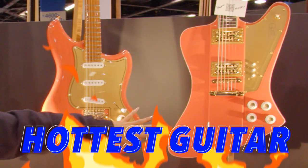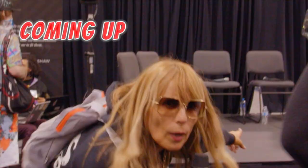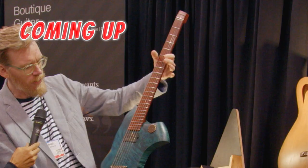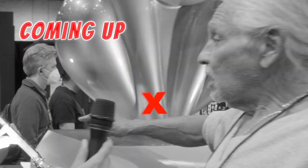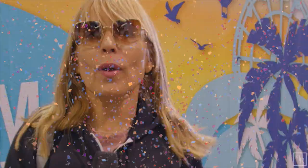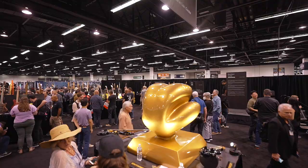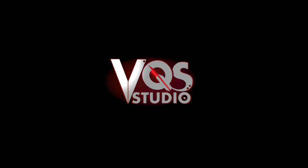Who makes the best boutique guitars? Let's find out. We are back live at the NAMM Show 2022 with VQS Studio, powered by Mackie. Welcome to the 2022 Boutique Guitar Showcase. I can't wait — let's go check it out.